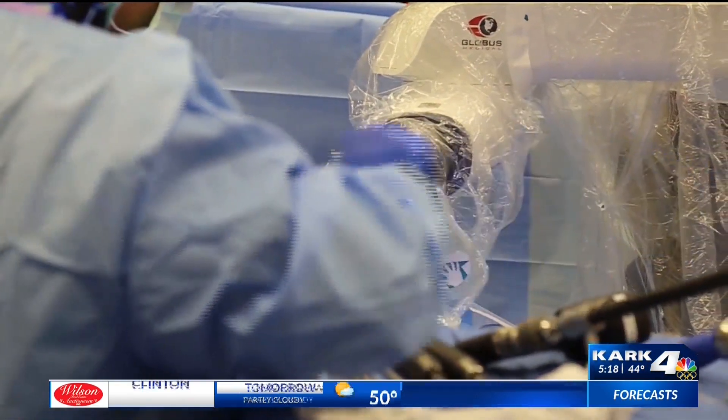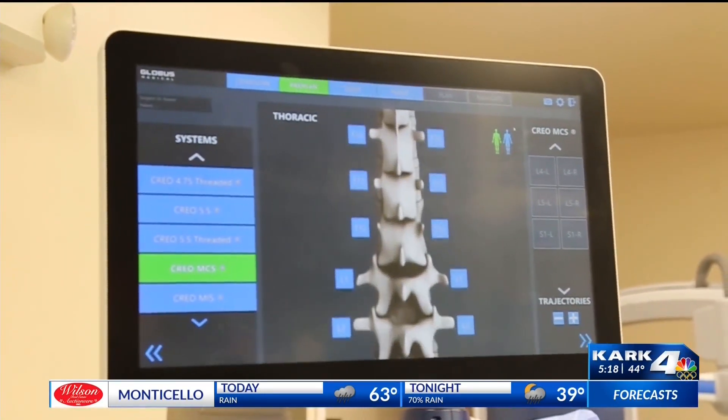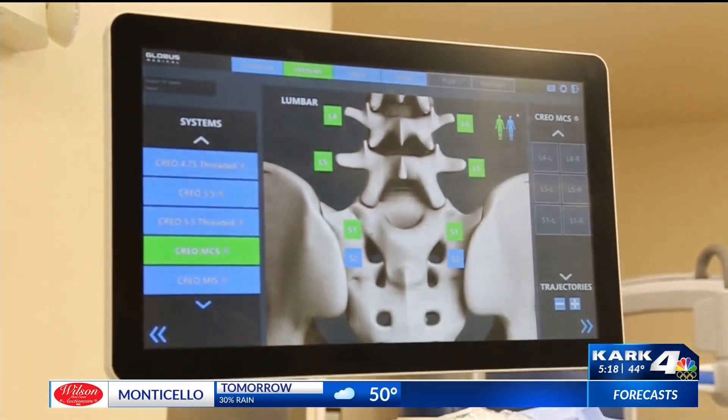Basically, the robot assists the doctor in surgery by mapping out a clearer path and has the ability to place screws and other things during the operation.